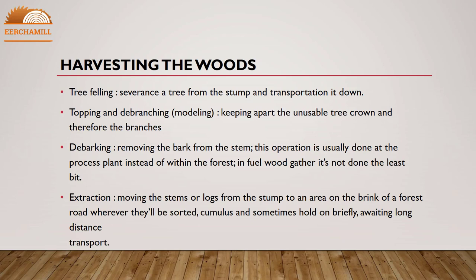Harvesting the woods involves several steps: tree felling — severing a tree from the stump and transporting it down; topping and de-branching — removing the unusable tree crown and branches; debarking — removing the bark from the stem, which is usually done at the processing plant rather than in the forest; and extraction — moving the stems or logs from the stump to an area at the edge of a forest road, where they are sorted and sometimes held briefly awaiting long-distance transport.